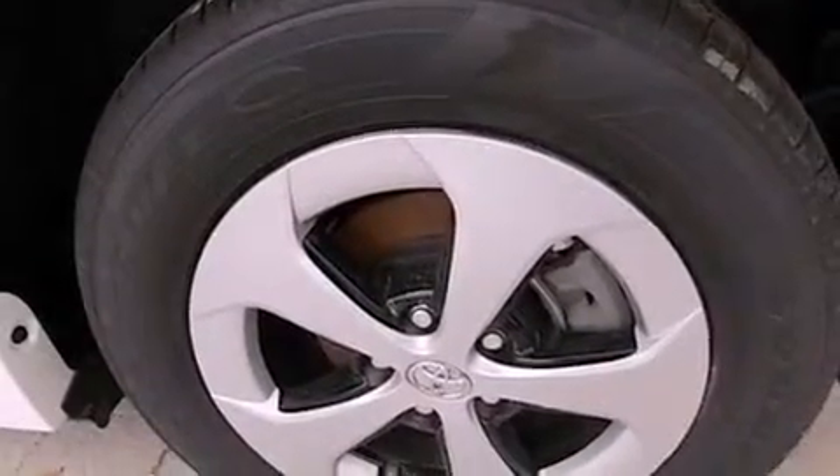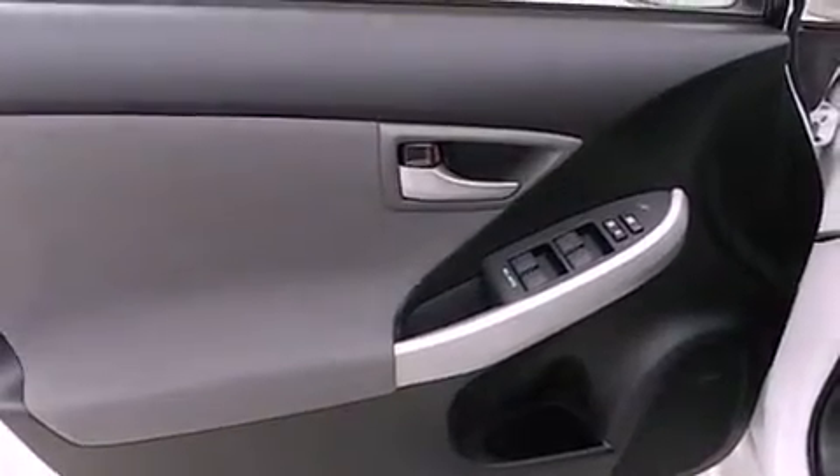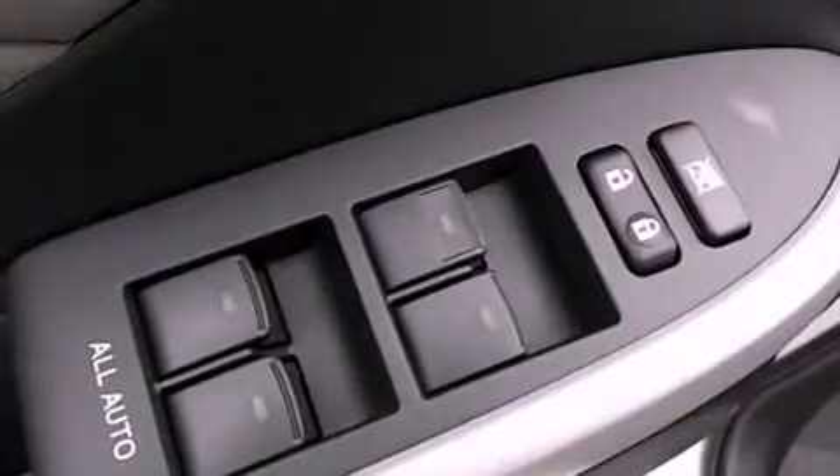The following features are also included: cruise control, heated side view mirrors, a push button ignition, an engine immobilizer theft deterrent system, and halogen headlights.